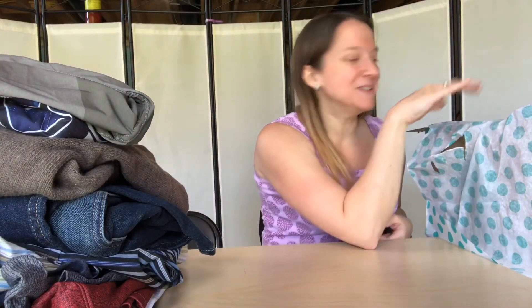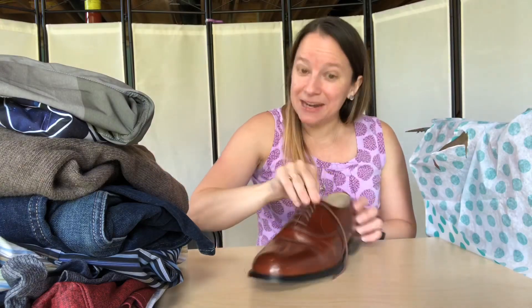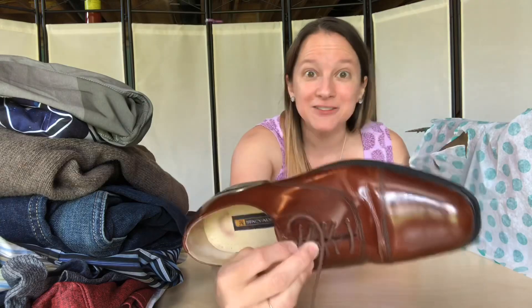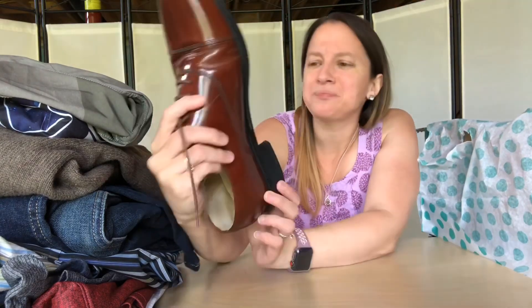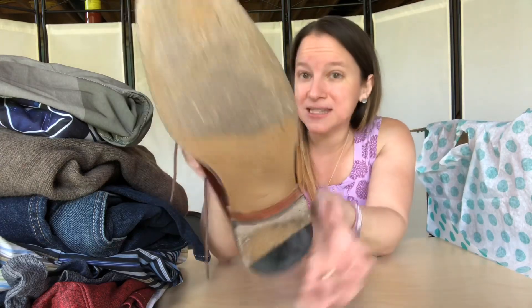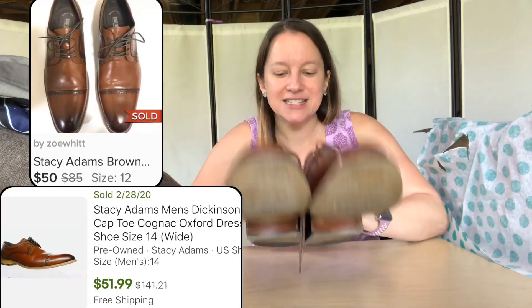And a nice pair of shoes — Stacey Adams shoes. They are really nice brown shoes in really great condition. They are size 13, which is a bigger size, but that can be a good thing. I really like these.